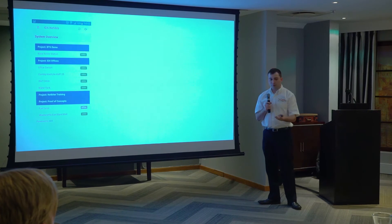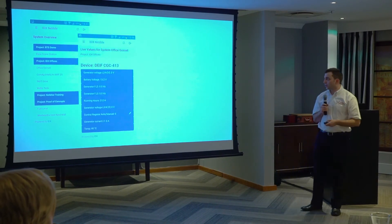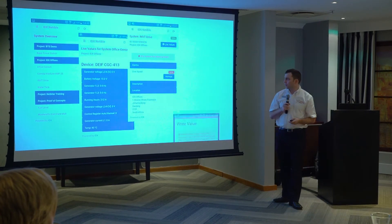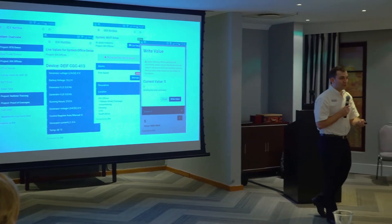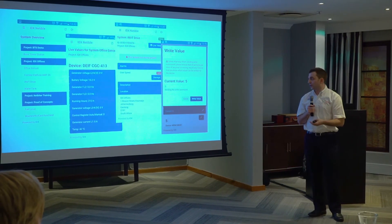He can remotely, from the palm of his hand, look at his systems - see what's online, what's healthy, what's not healthy, check some live values, manage his alarms, and even write values. So he can actually send a control command sitting in his farm in Meisner - he's got his own farm.